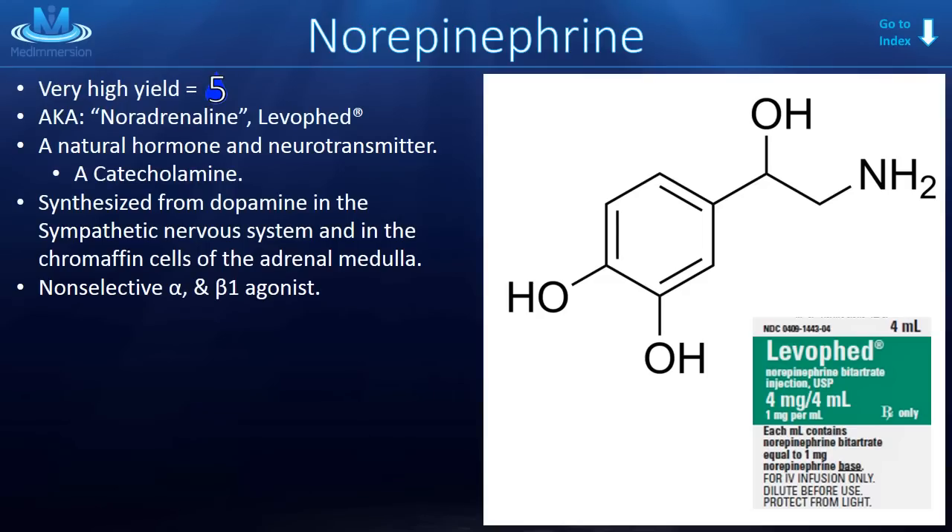Norepinephrine is a very high yield topic — we give it a five out of five, it's a must-know for exams and boards. It's also known as noradrenaline in some parts of the world, or by the common brand name Levophed. It is a natural hormone and a neurotransmitter, meaning it is produced naturally in our bodies and does not need to be synthesized in a lab.